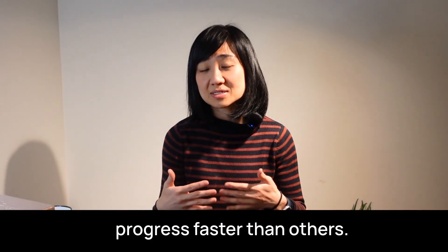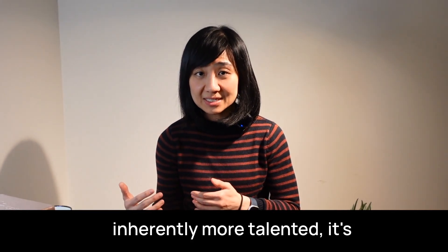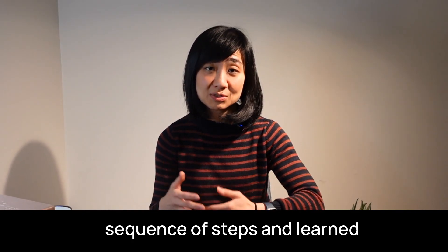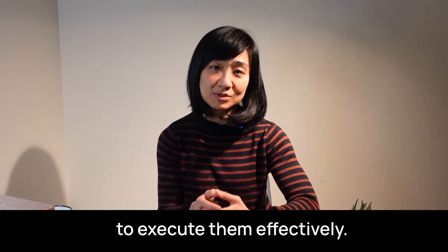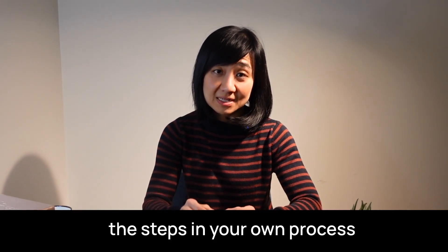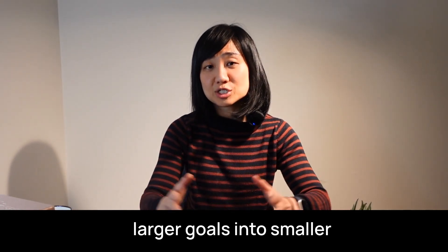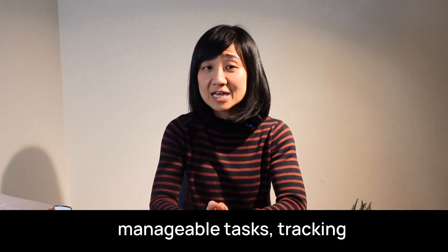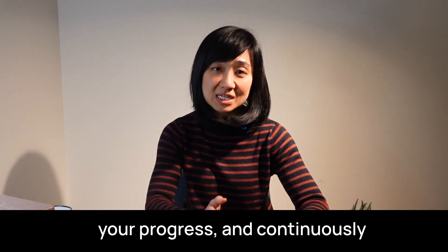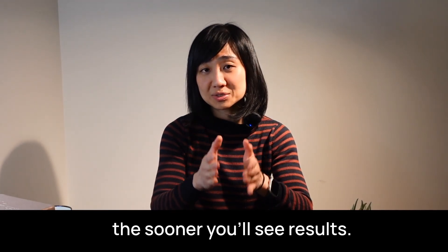Some people appear to progress faster than others — not because they are inherently more talented, but because they have figured out the sequence of steps and learned to execute them effectively. Your goal should be to identify the steps in your own process and get faster at executing them. This means breaking larger goals into smaller manageable tasks, tracking your progress, and continuously improving how you work. The sooner you narrow the performance gap, the sooner you'll see results.